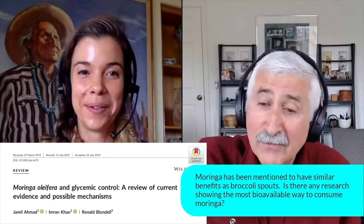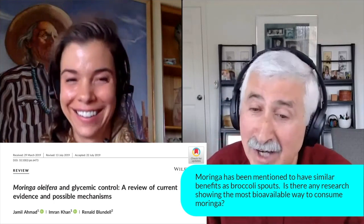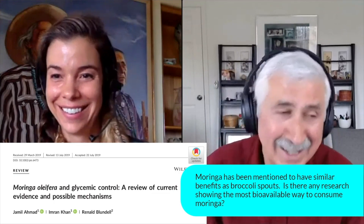Very interesting. Now, if all 100 million of your viewers are wearing glucose monitors, we can put them together and have a study.